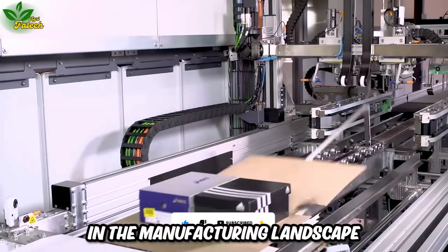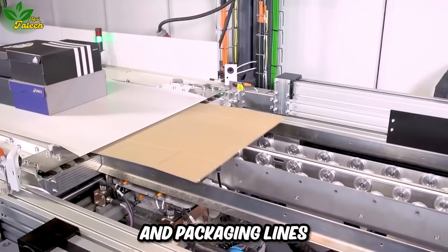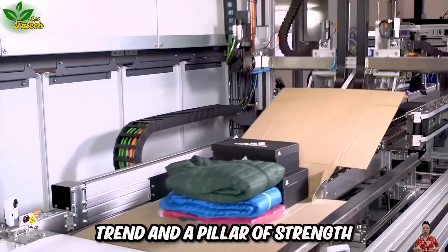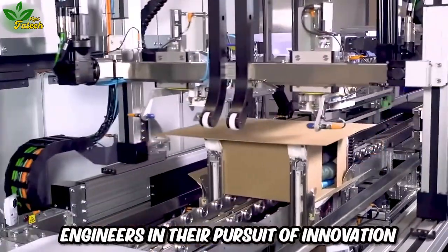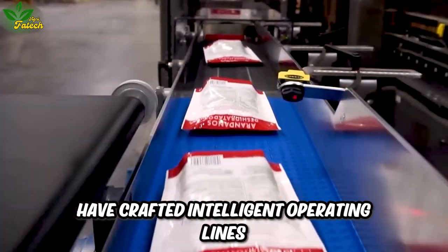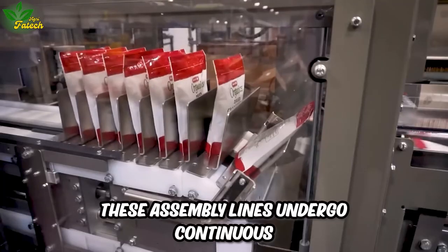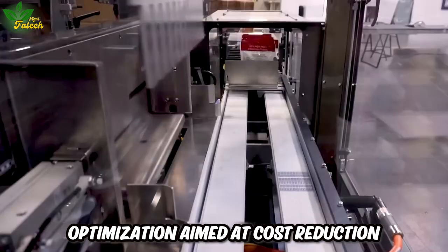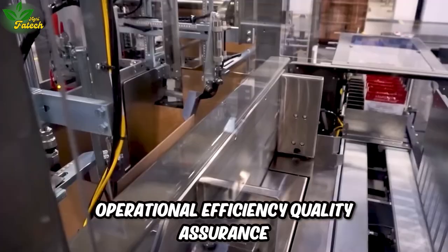In the manufacturing landscape, the adoption of modern assembly and packaging lines stands as a prevailing trend and a pillar of strength for the industry. Engineers, in their pursuit of innovation, have crafted intelligent operating lines that seamlessly integrate machinery and technology. These assembly lines undergo continuous optimization aimed at cost reduction, operational efficiency, quality assurance, and the attainment of rapid production speeds.